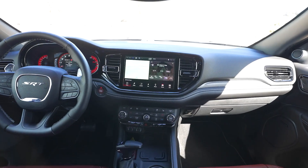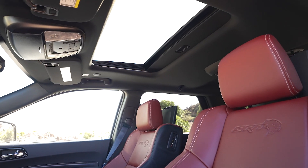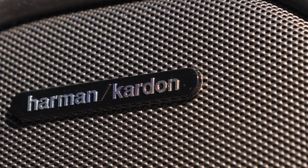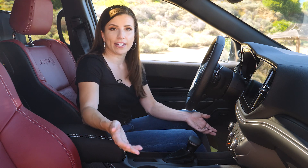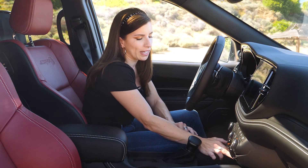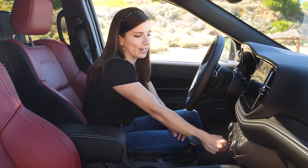Some optional features this Durango is equipped with include a power sunroof and a premium Harman Kardon sound system. For connectivity, you get wireless Apple CarPlay and Android Auto, a wireless charging system, two USB-C and regular USB charging ports, and an auxiliary input.